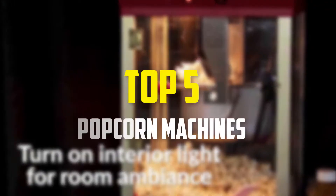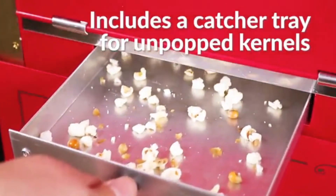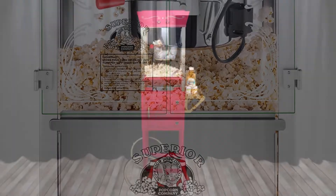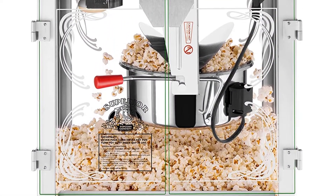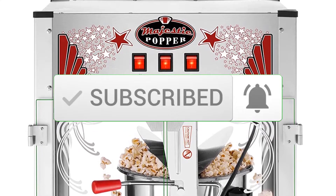Hey guys, in this video we're gonna be checking out the top 5 best popcorn machines available on the market for their true quality. I made this list based on my personal opinion and hours of research, and have listed them based on popularity, quality, price, durability, user opinions and more. If you want to see more information and the updated price, you can check out the description below, and also make sure to subscribe for more reviews. Let's get started.